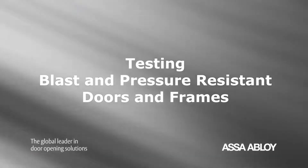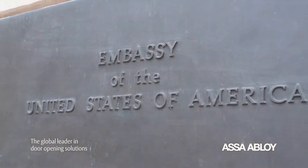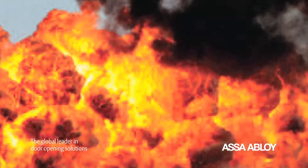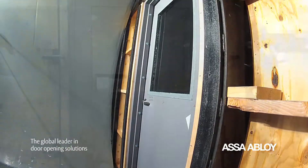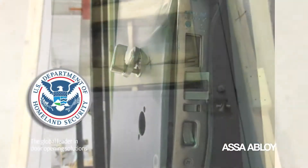ASSA ABLOY offers blast-resistant opening solutions to meet U.S. government, military, and embassy safety and security objectives for blast resistance. Providing extra protection against explosions and excessive force, our blast and pressure-resistant doors and frames meet or exceed the stringent performance requirements of the Department of Homeland Security and other regulatory groups.